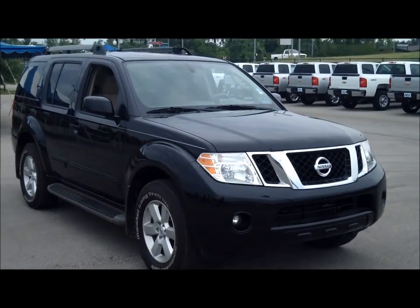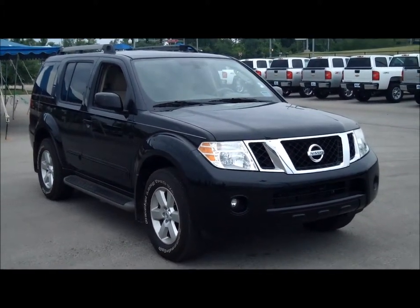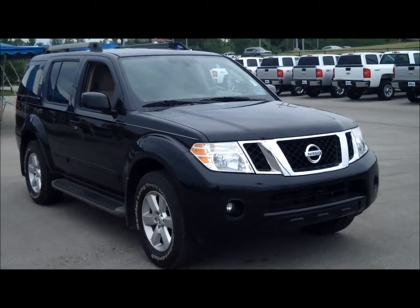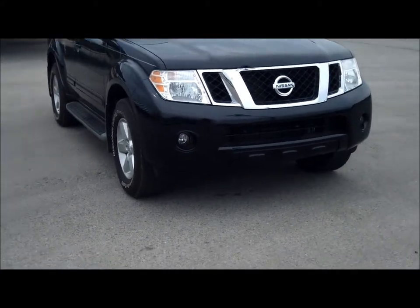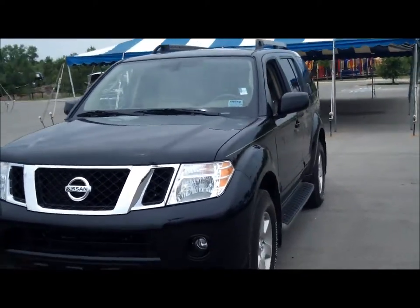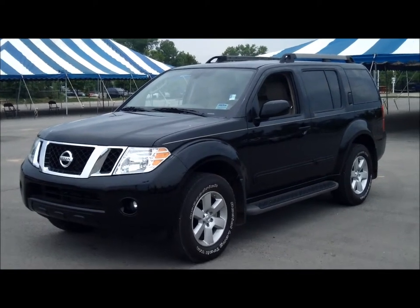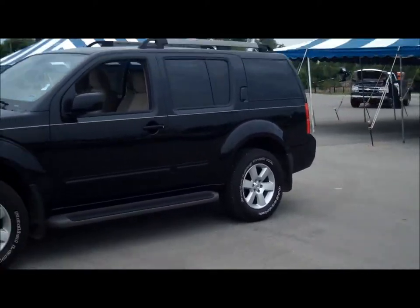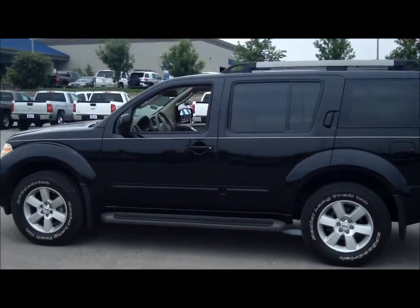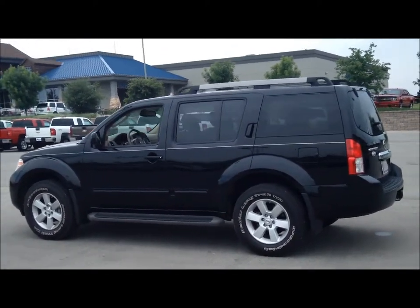Ladies and gentlemen, this is Steve Koch out at Mark Heights Chevrolet at I-35 and Lindsay Street in Norman. I want to show you an up close and personal look at a great-looking trade-in that we have to offer here. This is a 2011 Nissan Pathfinder. SUVs are always going to be popular, and these days not everybody's wanting to jump into an SUV the size of a Suburban or something really big. But you may need three rows of space and some cargo room. If you're like my family, you don't always need three rows of space, but it sure would be nice to have it occasionally.